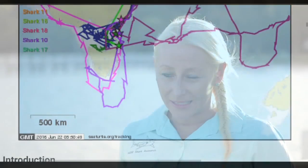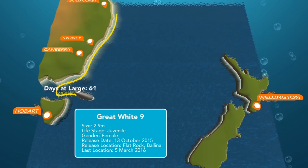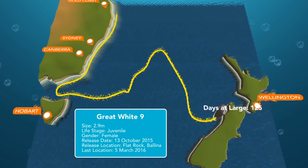They've travelled vast distances in such short periods of time. One animal, a 2.9 metre female, travelled all the way from Ballina nearly to New Zealand and back — in weeks. This animal is travelling vast distances in months.